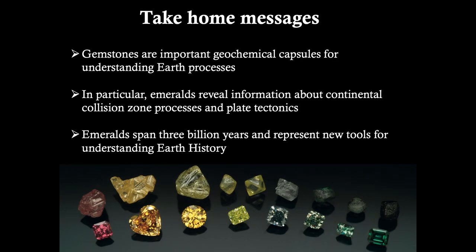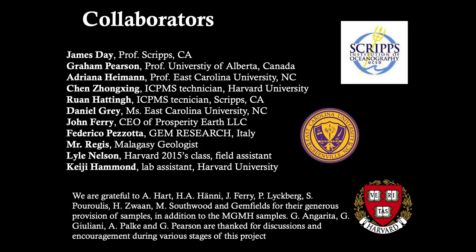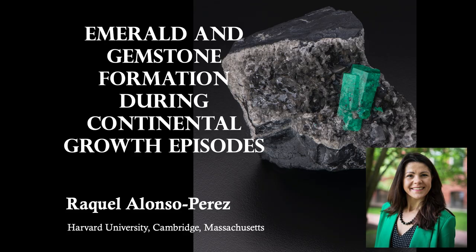To summarize my take-home messages: gemstones are important geochemical capsules for understanding Earth processes. In particular, emeralds reveal information about continental collision zone processes and plate tectonics. And emeralds span 3 billion years and represent new tools for understanding Earth history. I would like to thank my collaborators and everyone who has generously donated samples and funding for this ongoing project. Thank you so much.